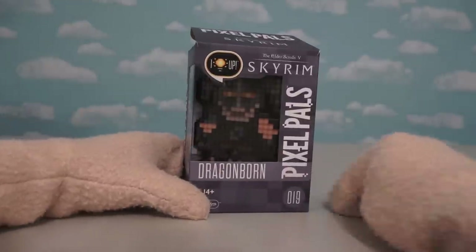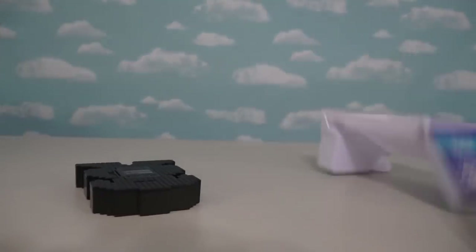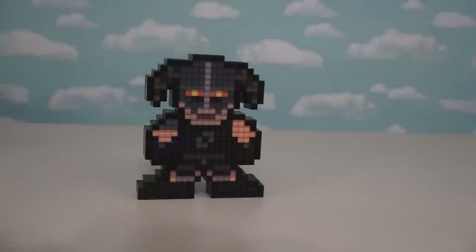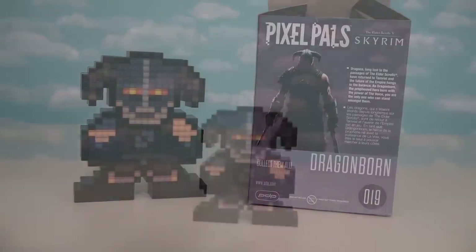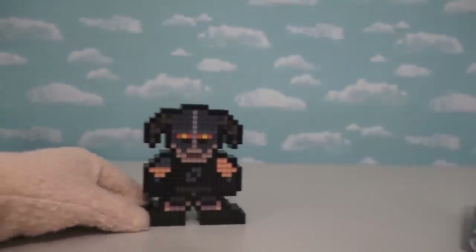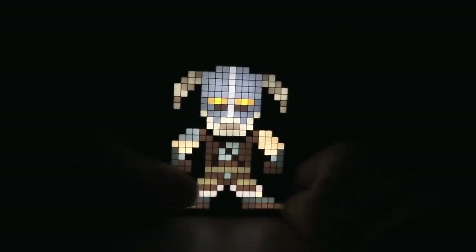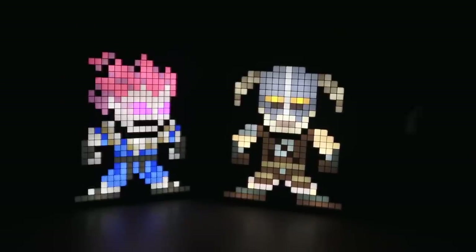That brings us to Pixel Pal number 19, which is Dragonborn from the Elder Scrolls Skyrim game! Here we have Dragonborn — that looks really cool, like a warrior from the past! It looks like he has his super heavy armor on. If we look at the back of the box, they did a really good job with his design to bring him into pixelated form. This Dragonborn soldier comes to us from the Elder Scrolls video games. He looks super awesome when you turn out the lights and switch him on — they did a good job on this guy, he looks just like a Viking! He may not be as colorful as Akuma, but if you like Elder Scrolls, this one is right up your alley!